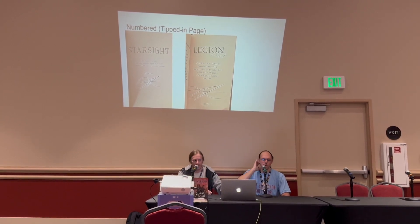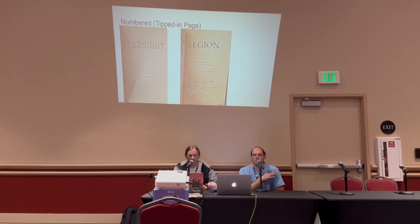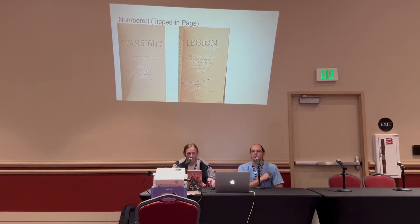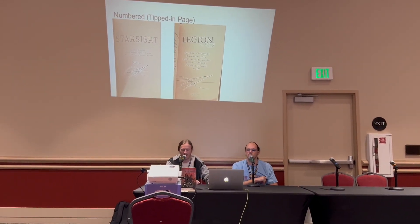Recently in the US, Barnes and Noble has been doing that for Starsight. And for a long time the UK had been getting signed copies as well. There are quite a few of those floating around, but again, very limited numbers, so fairly collectible.